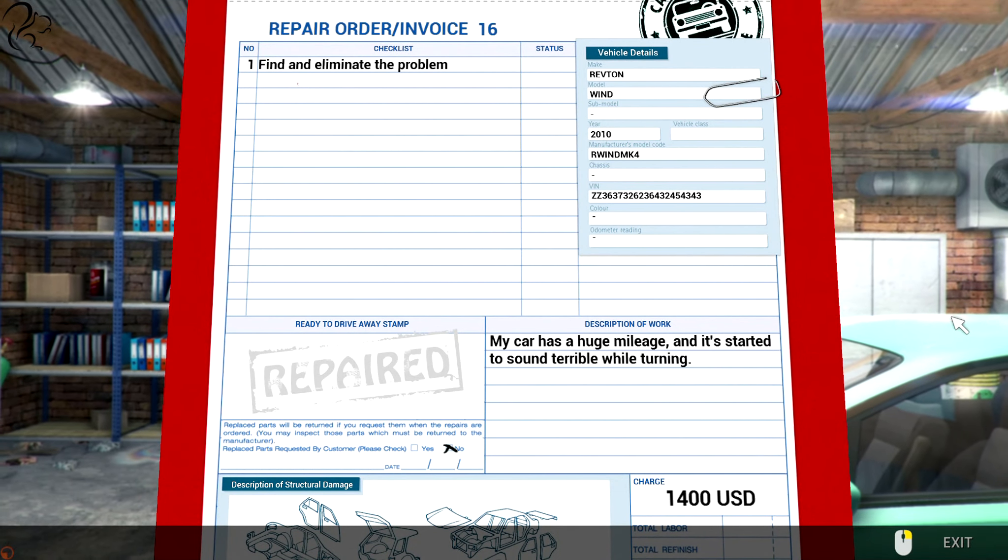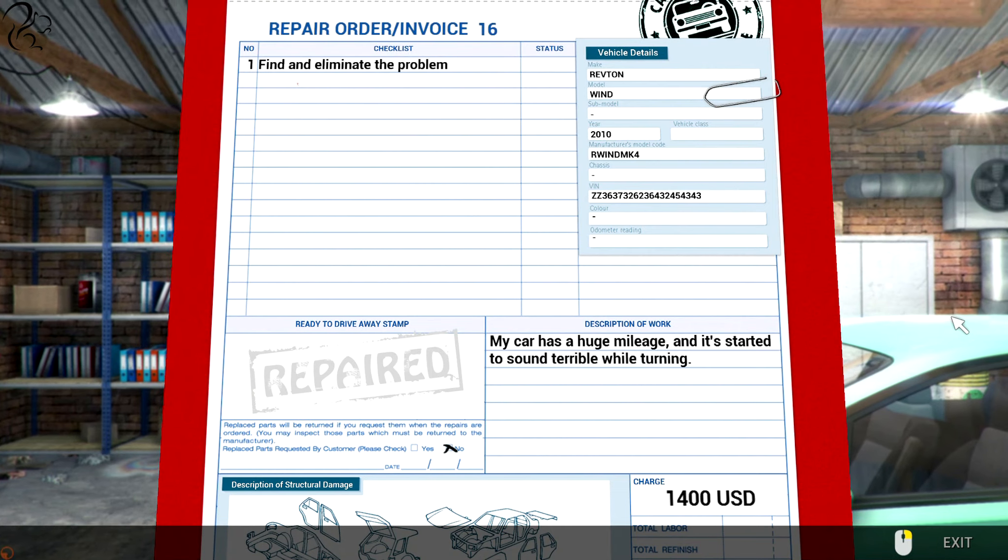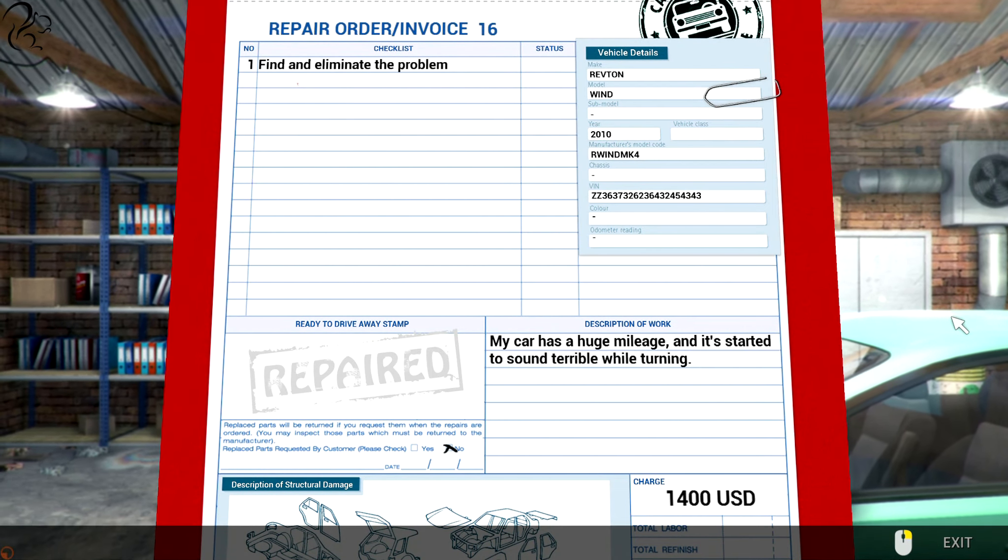RIPPER 16. Find and eliminate the problem. $1400 - this is going to be pricey. My car has a huge mileage and it's started to sound terrible while turning.